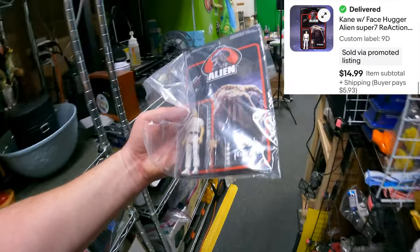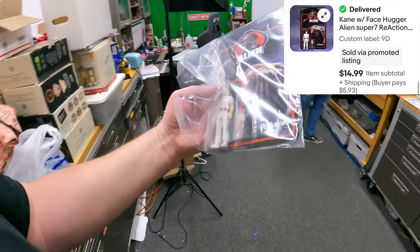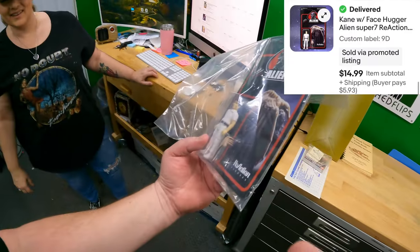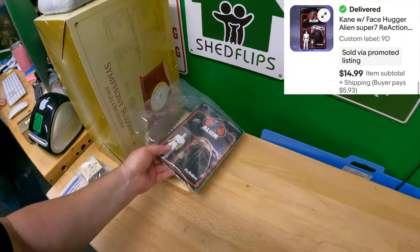Right here - face hugger. It's funny they call that little alien a face hugger. That's it. All for $14.99.